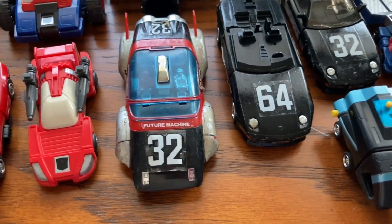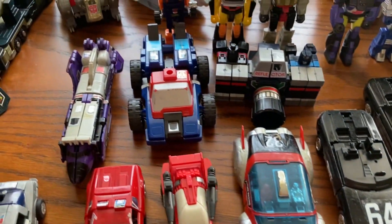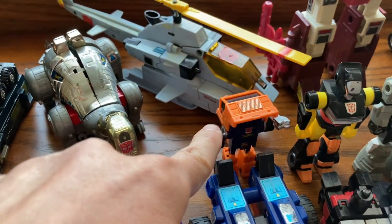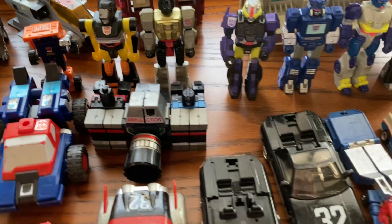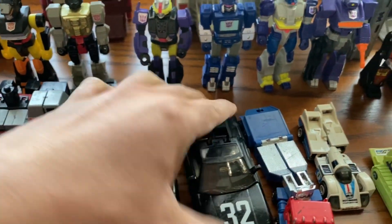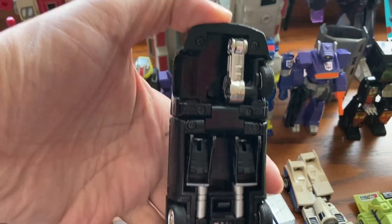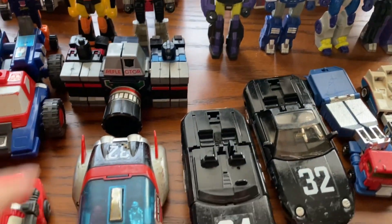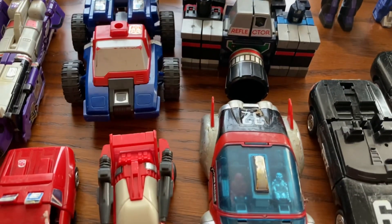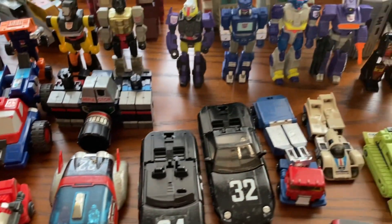So honestly these are very well-played toys, these are not mint. There's a missing arm right here too and I'm missing a lot of weapons and accessories. This one is missing the front, and this is pretty worn out right here. So how much do you think I paid for all this?